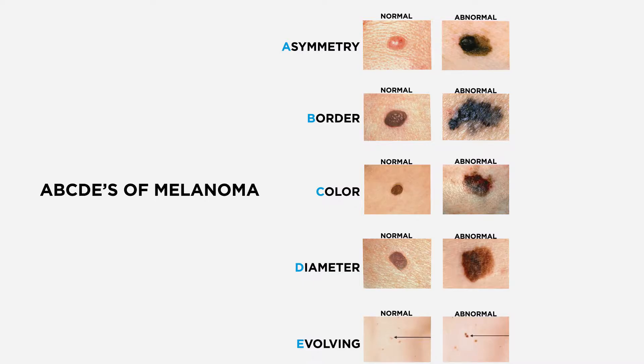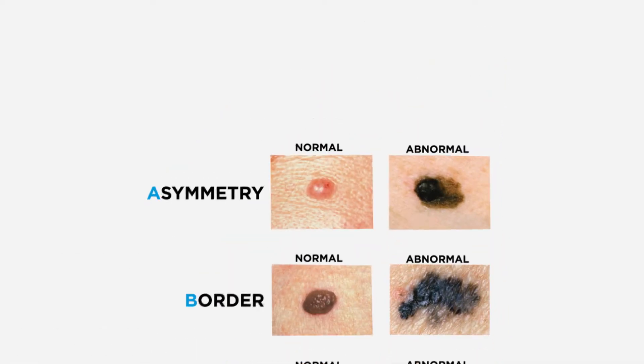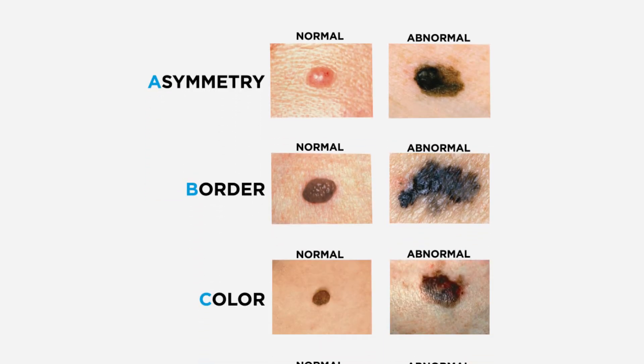We like to talk about melanomas using the ABCDEs of melanoma criteria. A is asymmetry — ideally all of your moles will be symmetric, so if you cut them in half they look the same on both sides. B is border; they should have a nice crisp border.